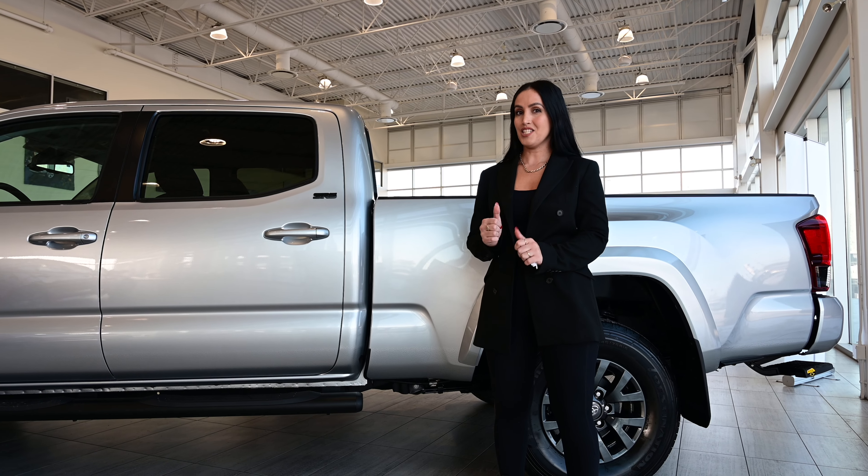Hello, my lovely people! My name is Lina. I'm a product advisor here at Getaway Toyota. Today I'm going to present to you a 2023 beautiful Tacoma SR5 in a double cab, 6-foot bed, and silver metallic.